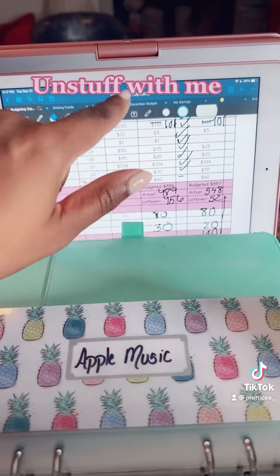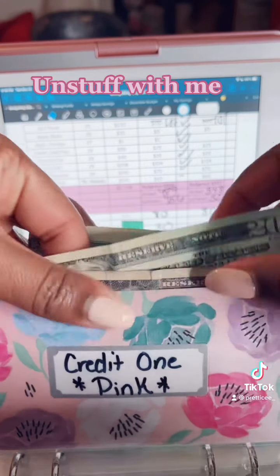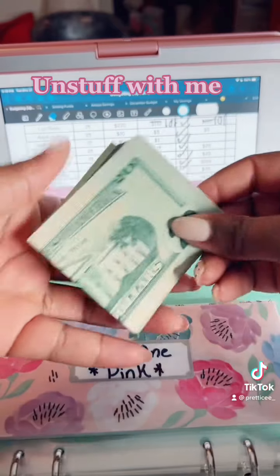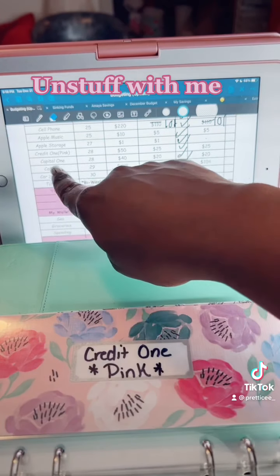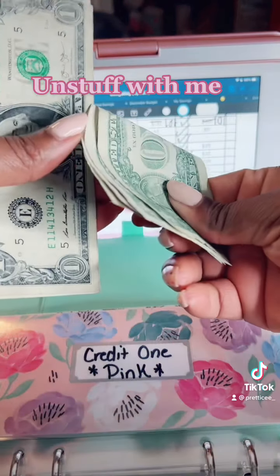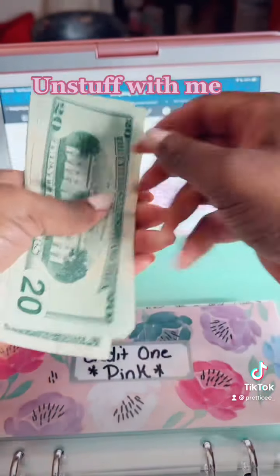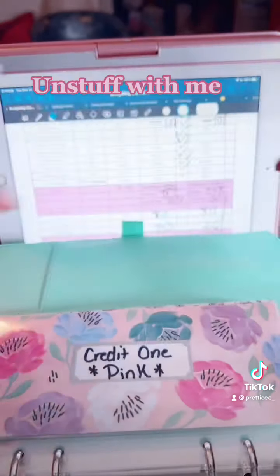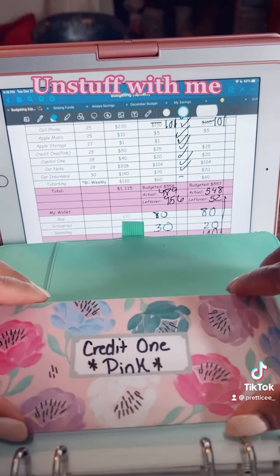Next, my Apple Storage is a dollar, so that's going to the bank and it's technically already stuffed for January. I still have one more paycheck. My Credit One, which is my credit card, already has half of its first payment which is $25 — this is the payment for the month. My Credit One card is $50: 20, 40, 45, 46, 47, 48, 49, 50 — so that is going to the bank also.